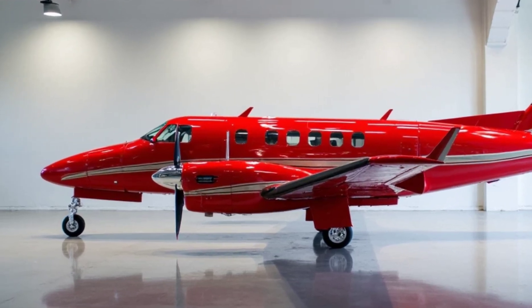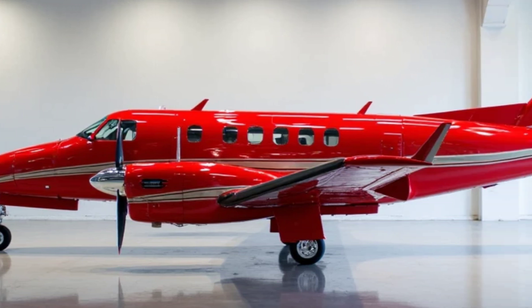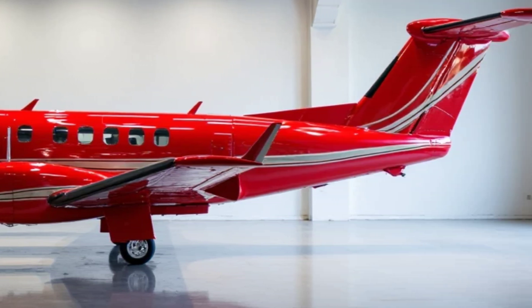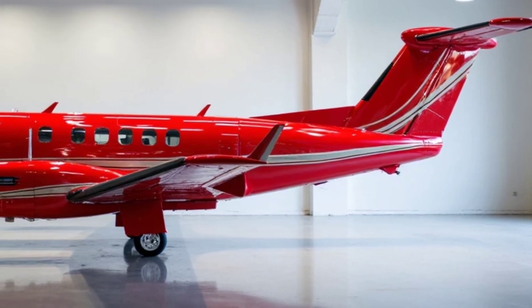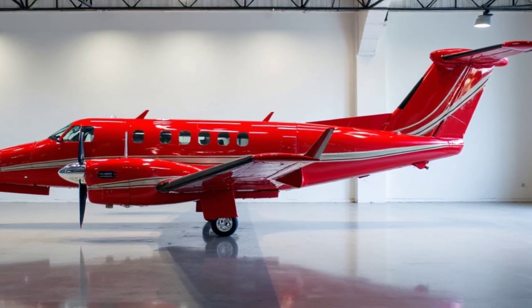Pilots will appreciate the state-of-the-art Garmin G3000 avionics suite, featuring touchscreen controls, synthetic vision technology, and an integrated auto-throttle. These systems not only enhance situational awareness but also reduce pilot workload, contributing to safer and more efficient operations.